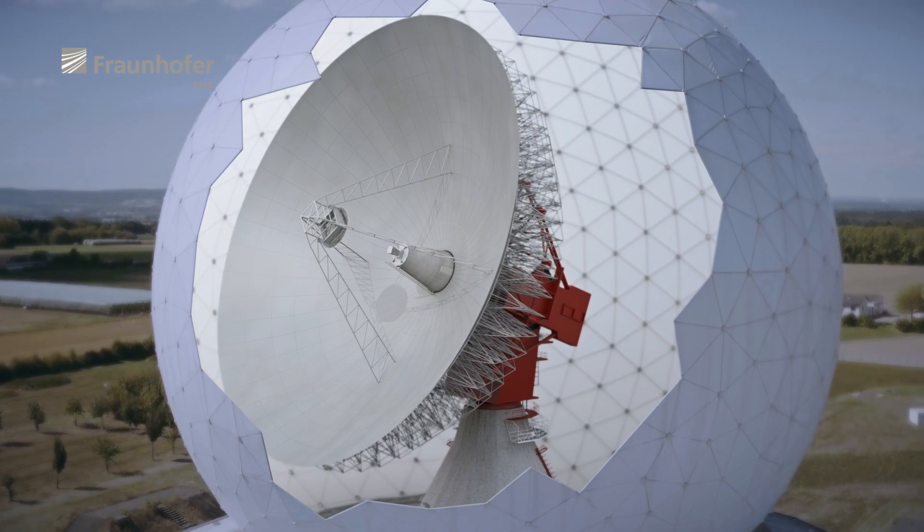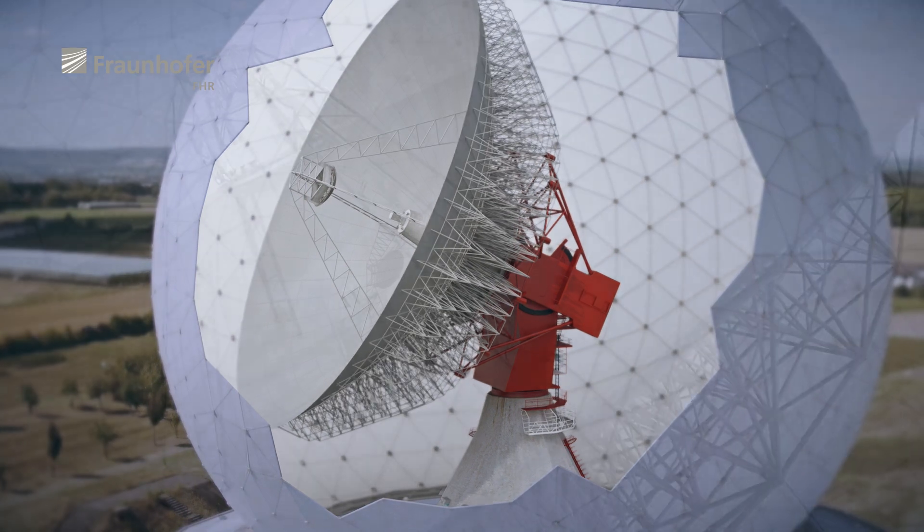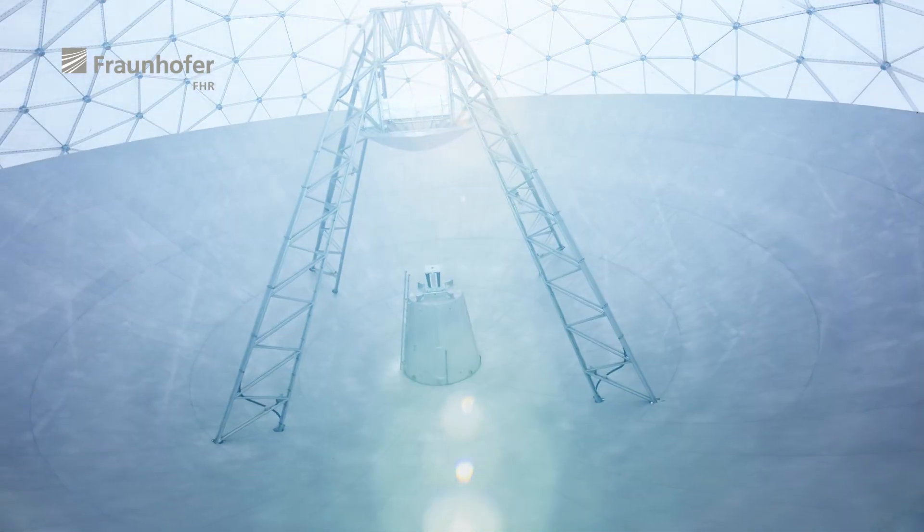The radar itself is covered by a radome. With a diameter of 47.5 metres, it is one of the largest in the world, protecting the enormous 34-metre-in-diameter parabolic antenna against the elements.